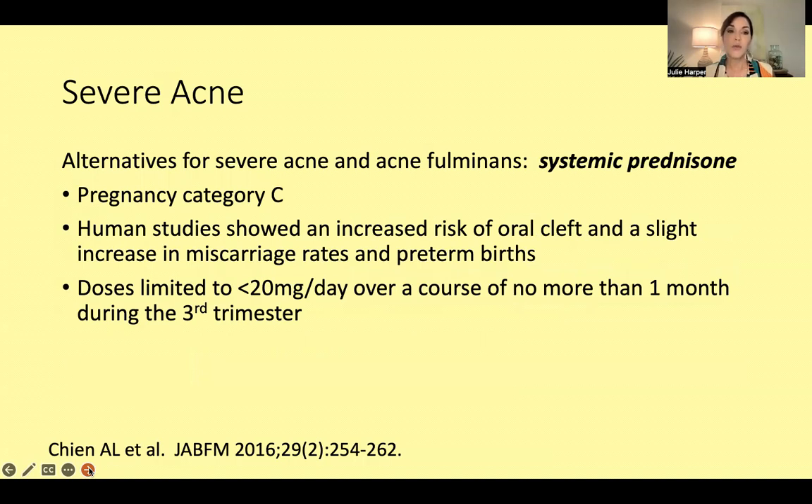For the most severe acne, you could use systemic prednisone. Certainly if somebody had acne fulminans, you could use systemic prednisone — ideally at lower doses, less than 20 milligrams a day during pregnancy, no more than one month, and preferably during the third trimester. I think I would work very closely with the obstetrician if we needed prednisone for something like acne fulminans outside of those parameters.